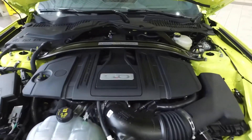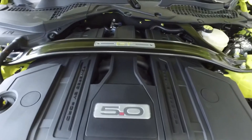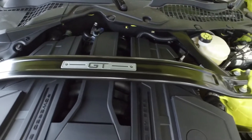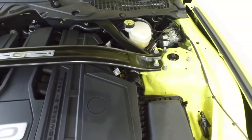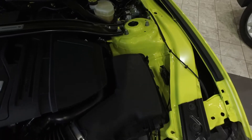Under the hood, we have a 5-liter V8 engine, which is well-known among Mustang owners. Talking about the power, we have 460 ponies dancing inside this motor, and it delivers a torque of 420 lb-ft.